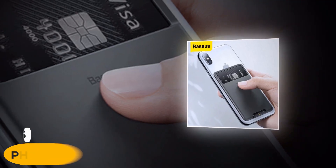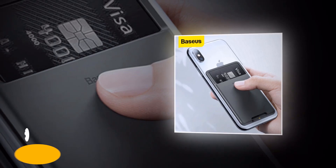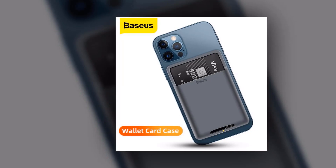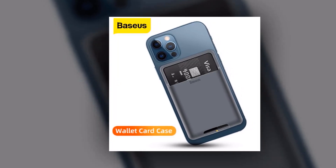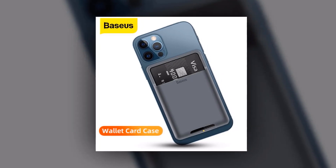Introducing the Universal Phone Back Slot Card Wallet Case — the perfect accessory for your smartphone. With its innovative design and convenient features, this case is a must-have for iPhone X, XS, Samsung, Xiaomi, and other compatible smartphones.